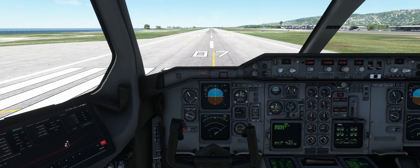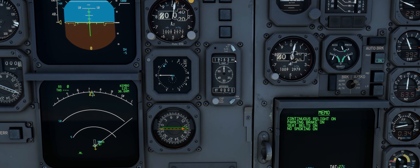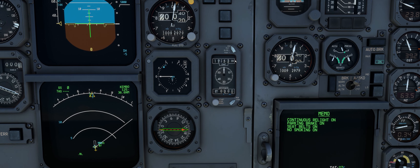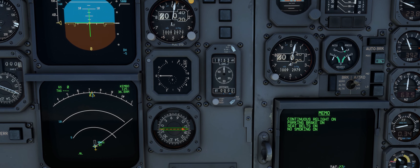Surveyor 8, 744, depart left turn heading 030. The wind 090 degrees at 11. Surveyor 8, runway 07, you're clear to take off. Runway 07, cleared for takeoff, heading 030 after departure. WJ 8744.